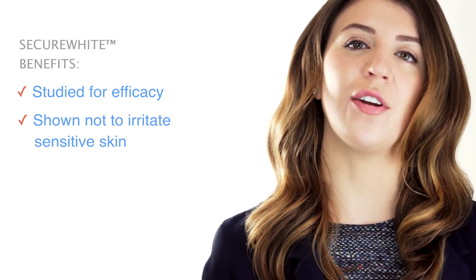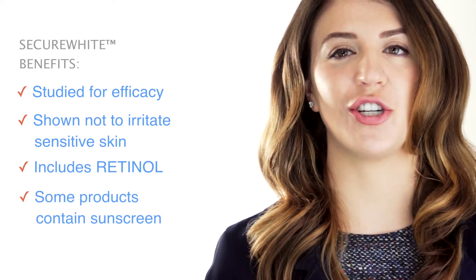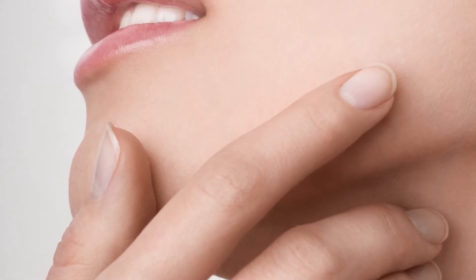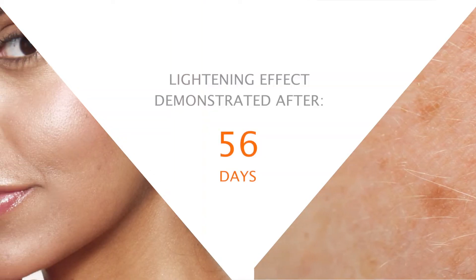Some of the benefits of the product include the fact that it's been studied for efficacy in clinical trials, it was shown not to irritate sensitive skin, it includes retinol which has anti-aging properties, and some products in this line contain sunscreens in their formulation. Clinical tests show that Secure White works well for people with sensitive skin, and trial data demonstrated effective lightening after just 56 days.